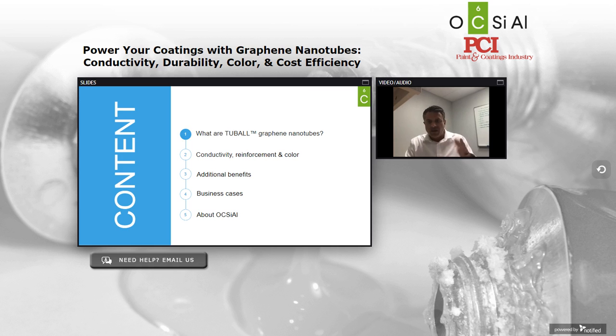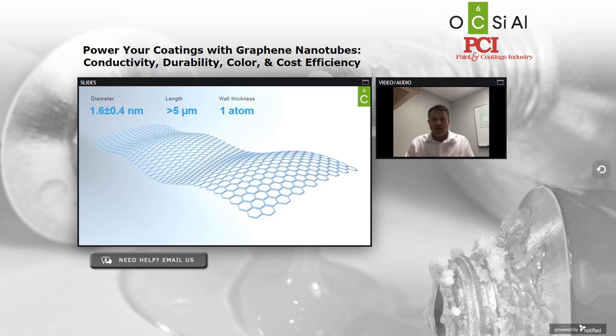I'll spend about the next 10 or 15 minutes — we're going to be intentionally brief to allow more time for question and answers — talking through the following table of contents. I'll give you some background on our company, we'll talk through the three main key pillar performance criteria: electrical conductivity, mechanical reinforcement, and color. We'll talk about some additional benefits, share some success stories where our clients globally have introduced Tuball into their conductive coatings with success.